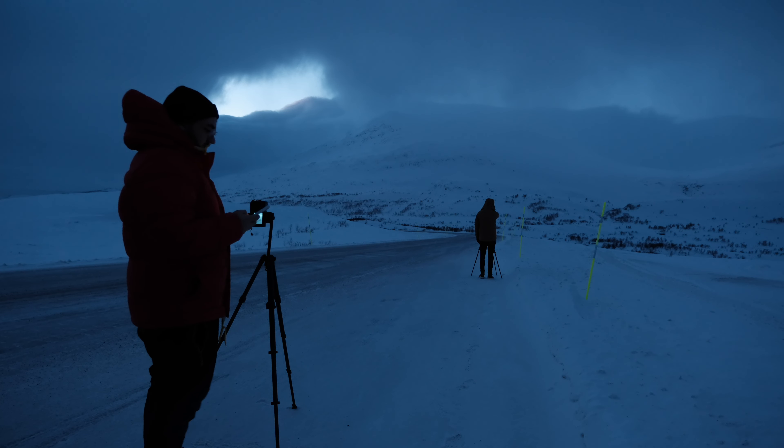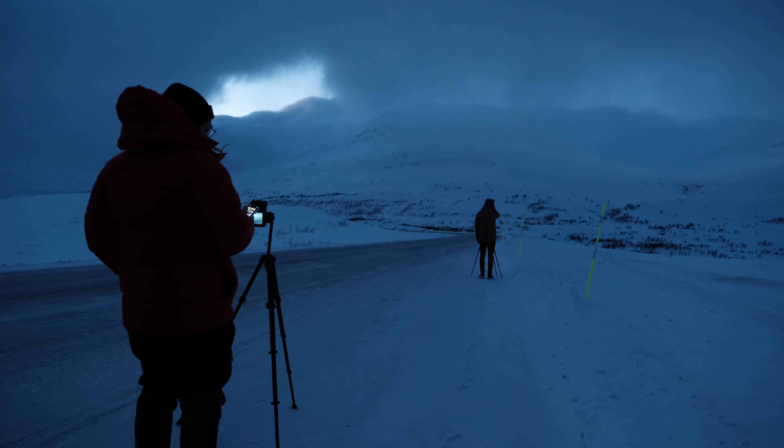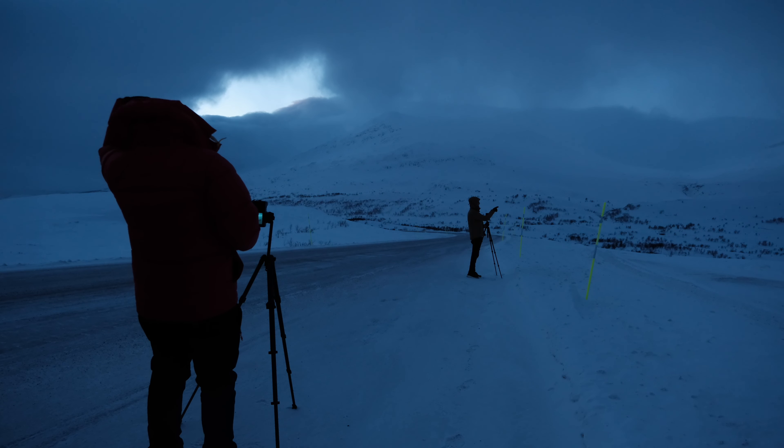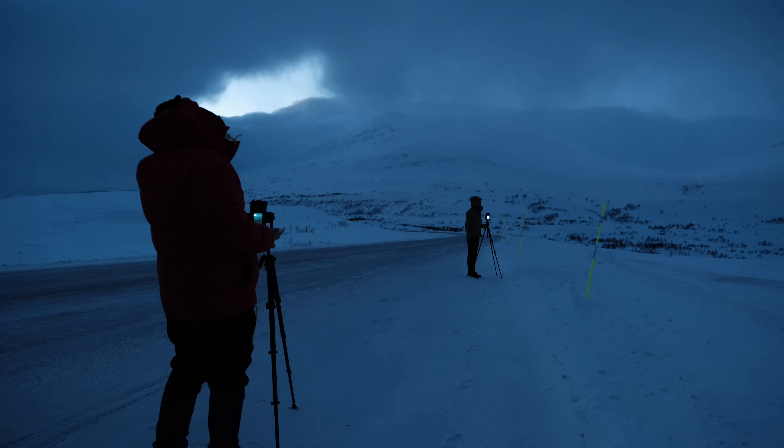11 degrees. That's too cold. There's a thing I want to shoot.